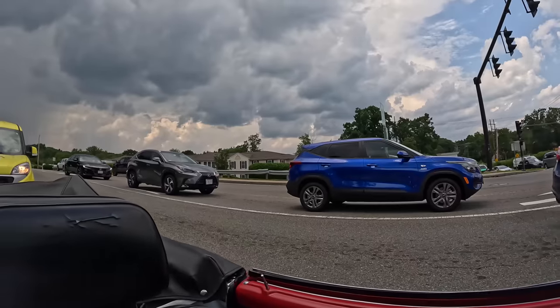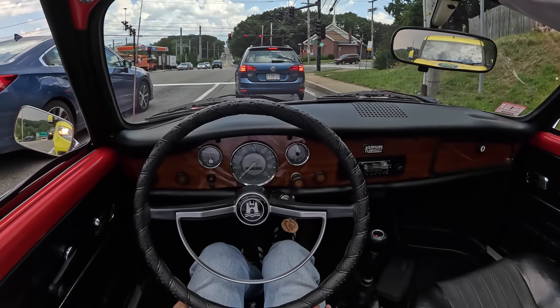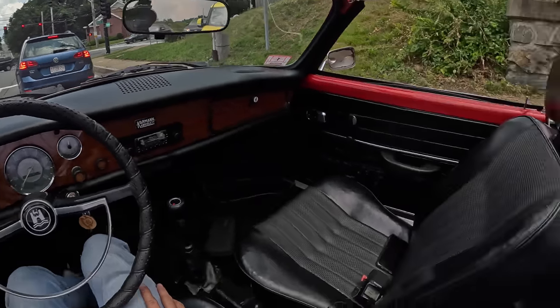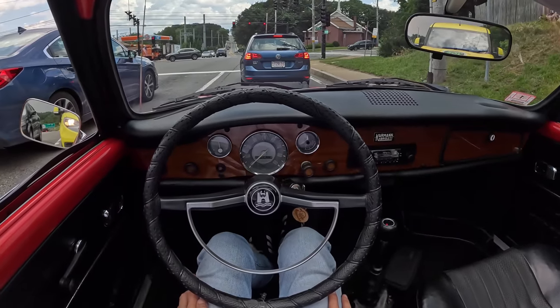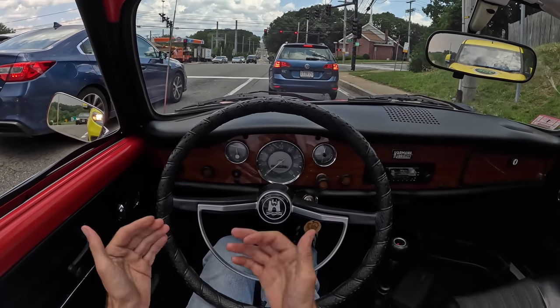Looking in the mirror at those clouds, I'm really hoping we beat this, because I do not want to have to speed-race the storm with this roof. It is actually quite difficult — well, it's not difficult, but it is a little cumbersome and awkward. I think I can get it up much faster than I can get it down.